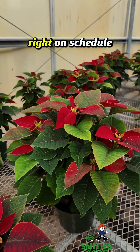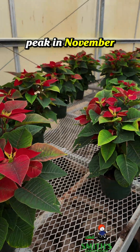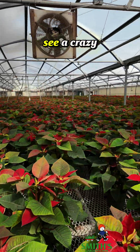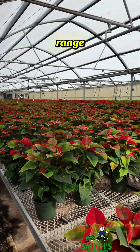These are right on schedule to be looking at their peak in November and December for people to take home and decorate their homes with. We'll check back in a couple of weeks and you will see a crazy amount of difference in this greenhouse range.